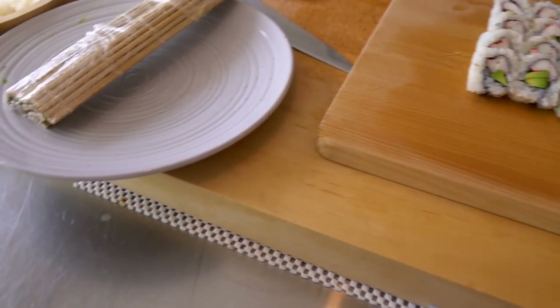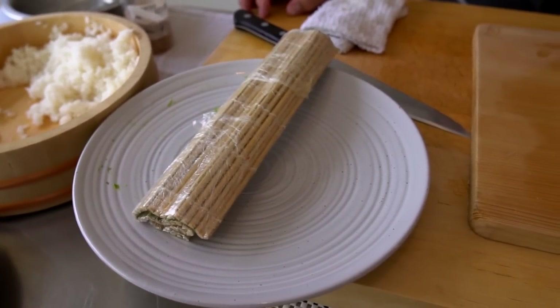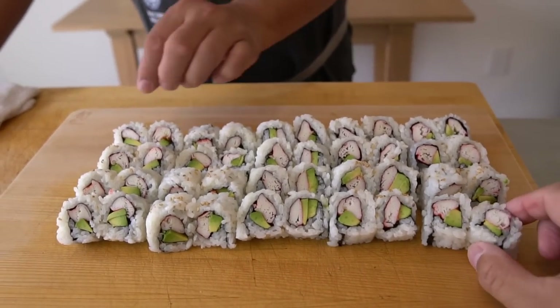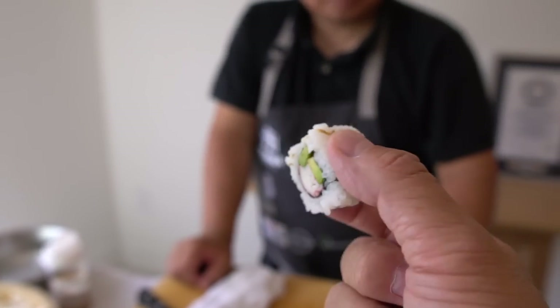Let's have one together, come on — one piece. Take a look at this California roll. Cheers!